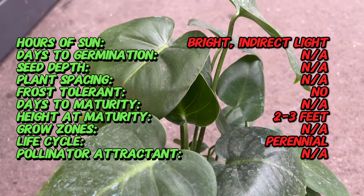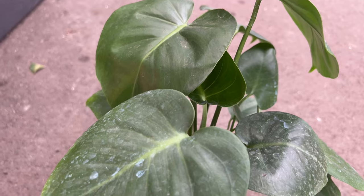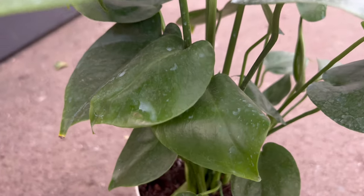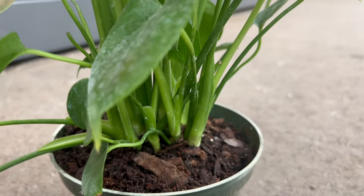The Monstera Deliciosa stands out for its large, heart-shaped leaves adorned with intricate splits and holes, resembling a slice of Swiss cheese. The distinctive foliage not only adds an artistic touch, but also contributes to the plant's ability to adapt to low-light conditions in its native habitat.